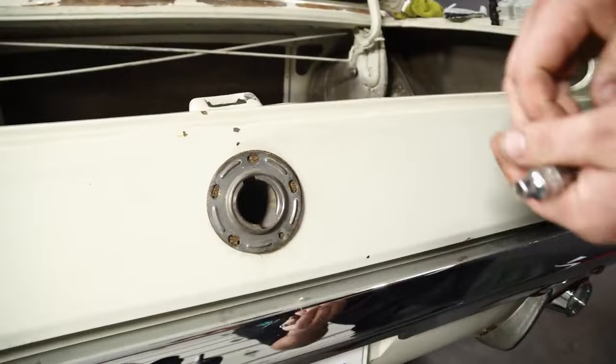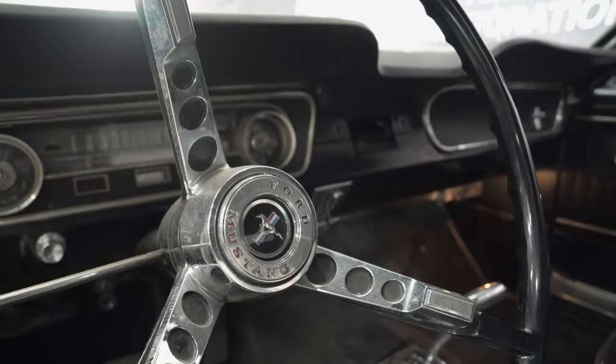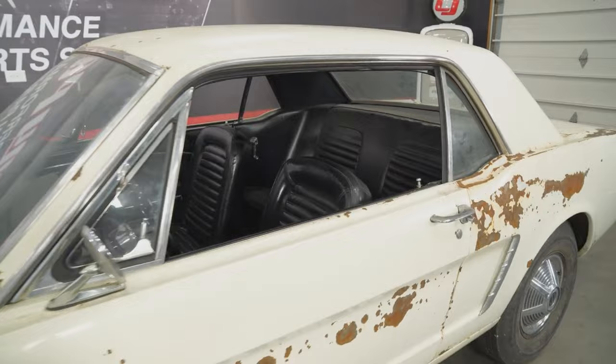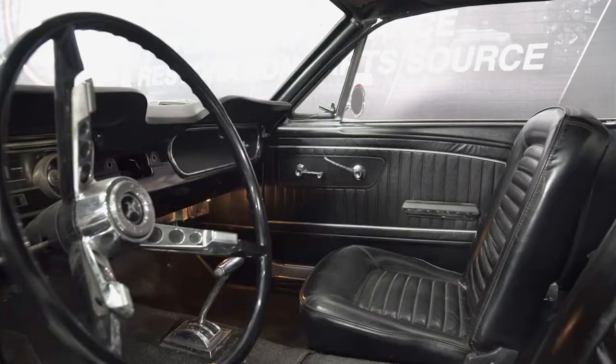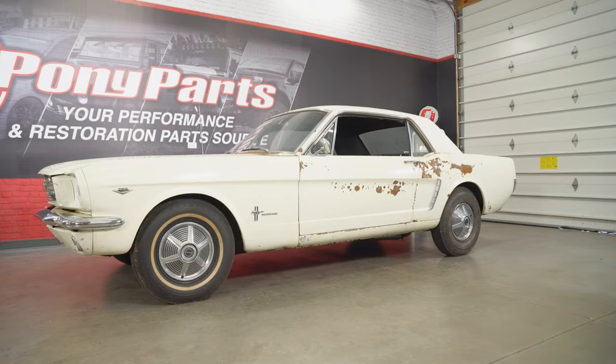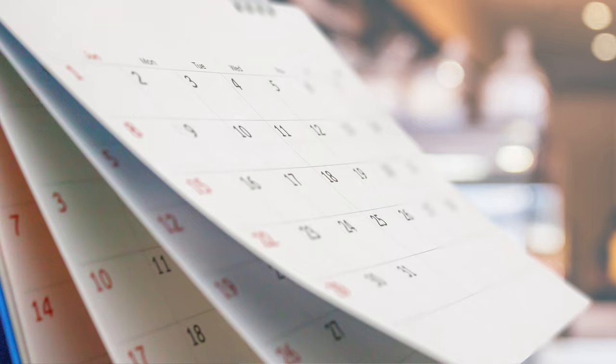The next thing to consider is money, because it's going to take a lot of it. The more work you do yourself, the more you'll save, but the more you farm out, the more it's going to cost — and in the end, restoring a Mustang can cost as much as a brand new Shelby. Once you figure out a budget, try to stick to it, even though it won't be easy. Classic cars are 40, 50, even almost 60 years old — they're going to hide secrets. Whatever budget you have in your head, double it as a good starting point.